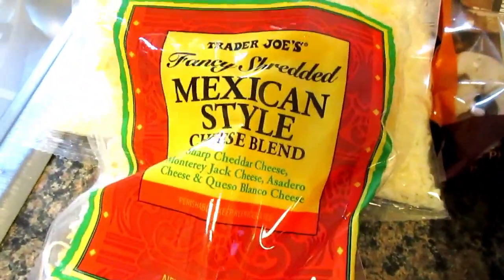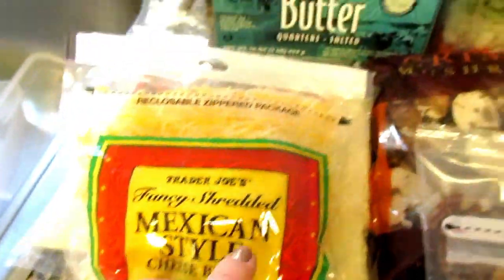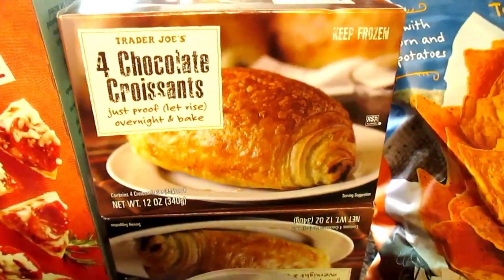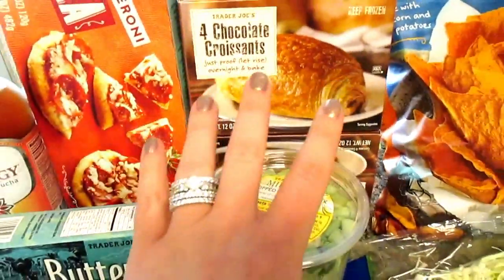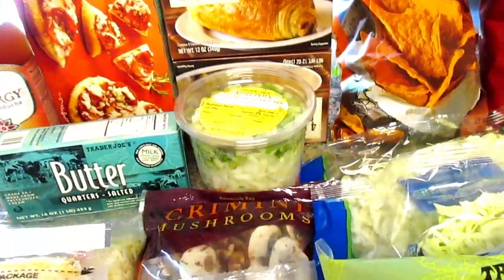We are absolutely obsessed with this Mexican-style cheese — absolute favorite cheese. My husband loves the chocolate croissants, so I got two of those. You let these rise overnight, and when you come downstairs in the morning they're all puffed up. Your house smells like a French bakery, and then you bake them for about 22 minutes. Super easy and delicious.